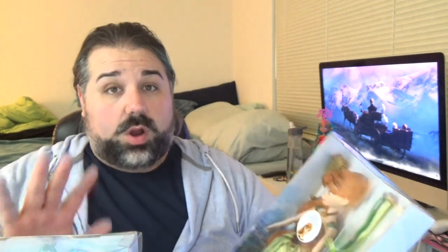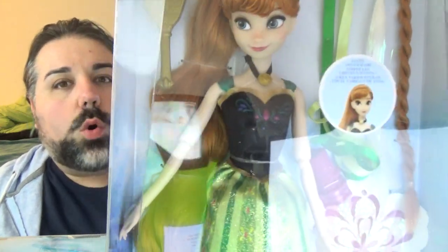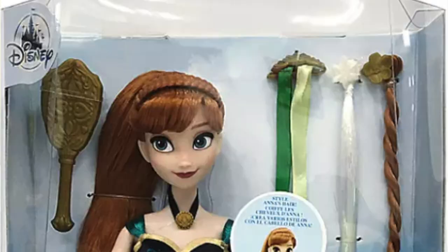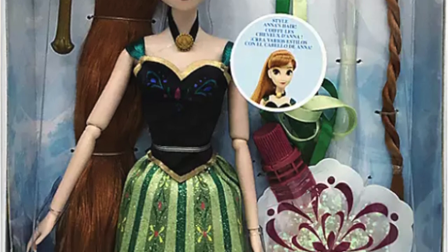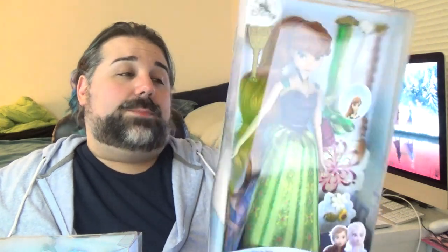I do already have an Anna and an Elsa doll — they're just the classic Disney Store dolls I got about a year after the first movie came out. But I don't own an Anna doll in her coronation dress, and this one has a giant ponytail. I love her coronation dress; I think it's so pretty. I'm actually surprised they didn't do Frozen 2 outfits.